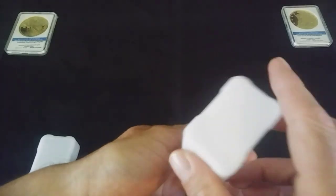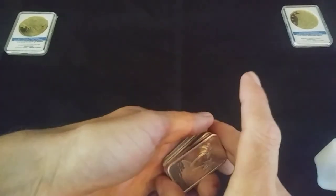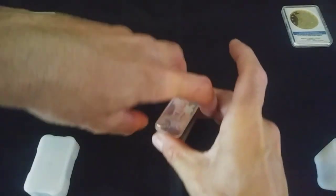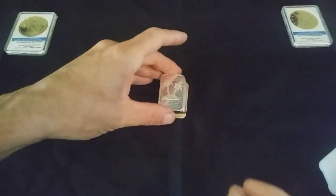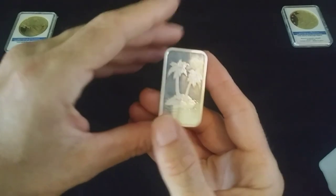Almost got hit by a Brink's truck there, but we made it. Today I went ahead and bought some bars — went vintage here. We got seven ounces of silver today, so let's jump right into it.